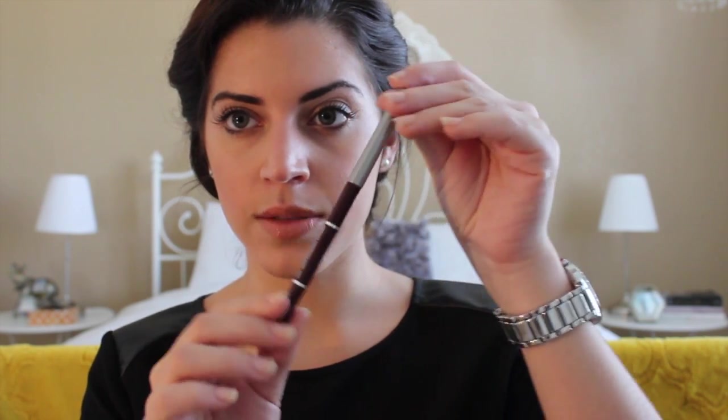Then I got the Jordana lip liner in the shade Cabernet. I just wanted to try it out — it was super inexpensive, like $0.99 or $1.99 at the drugstore. I got this at Walgreens. One of my friends, who also has a YouTube channel — I'll link her channel down below — wears this and swears by it. It has amazing color payoff and I really enjoy this lip liner.